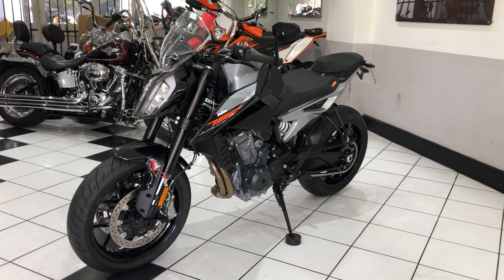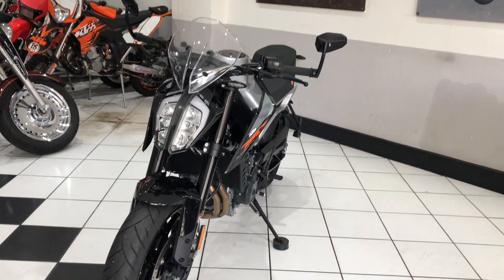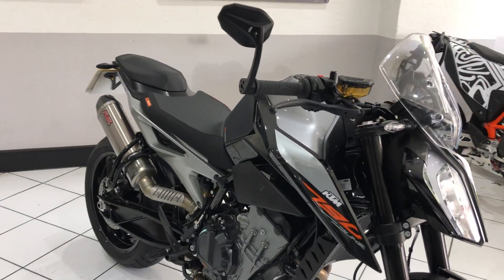Hello everyone and welcome to this video of our 2020 KTM 790 Duke — an absolutely beautiful example. It's covered 900 miles by one private owner, with some nice tasteful extras added.